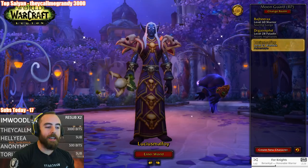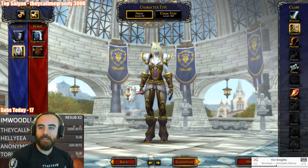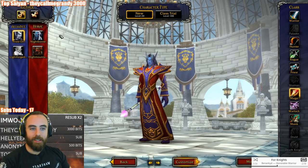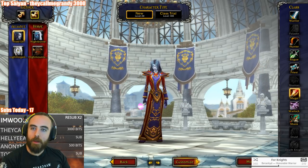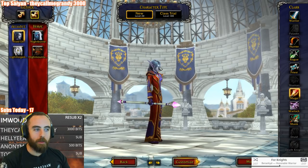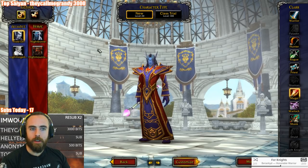What are we making today? We are making a Void Elf. At last. I feel like, maybe I'm wrong, but I feel like the Blood Elf males look more like Blood Elves than the females do. But again, maybe I'm just not familiar with Blood Elf Female. I just don't know.